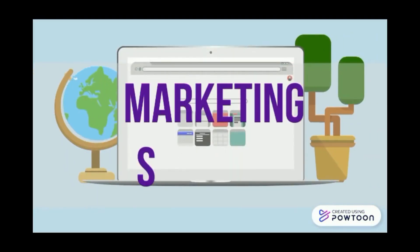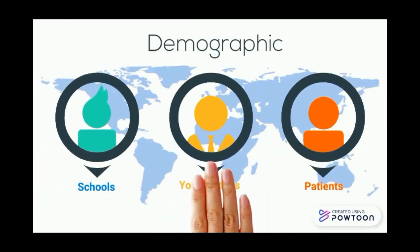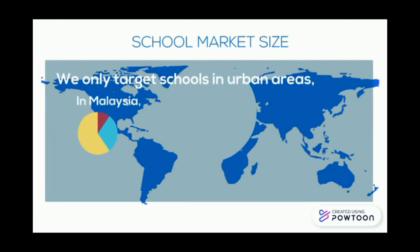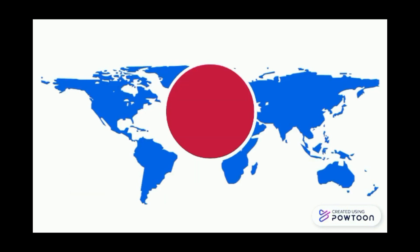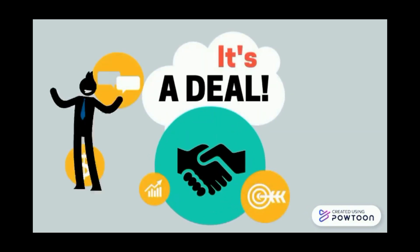Our marketing strategy is that the bigger the market, the lower the manufacturing costs. We target schools, young adults and patients. For the school market, we target schools in urban areas — for Malaysia, there are more than 9,000 schools in urban areas. For the Parkinson's disease market, there are 10 million patients worldwide. For the stroke market, there are 15 million patients worldwide. For such big markets, it is a great deal.